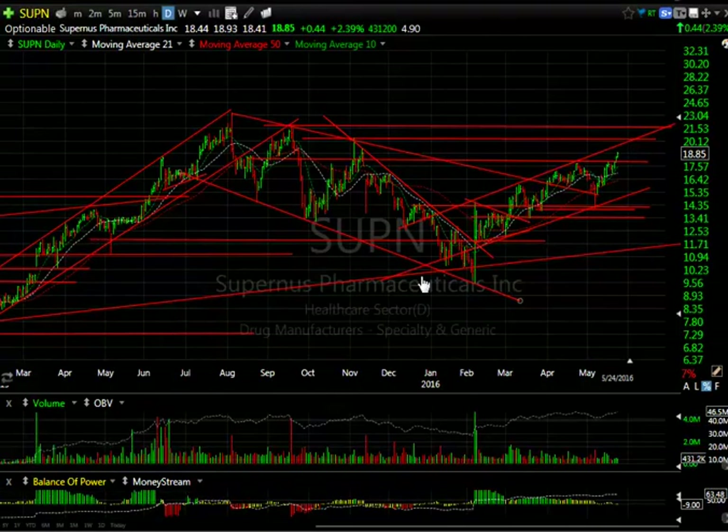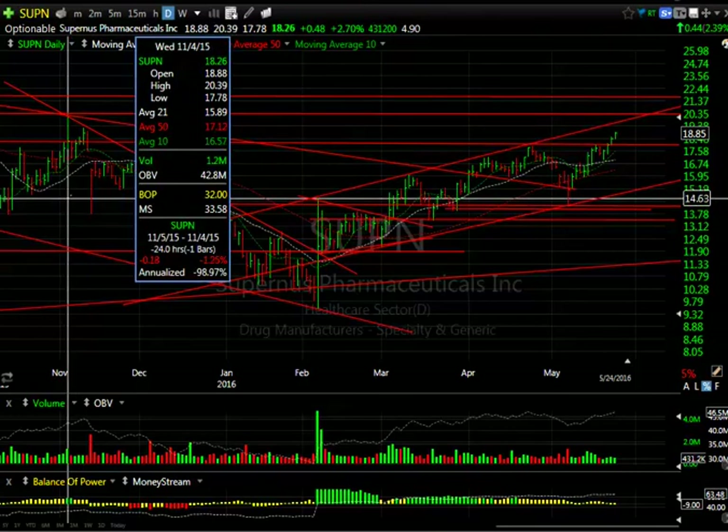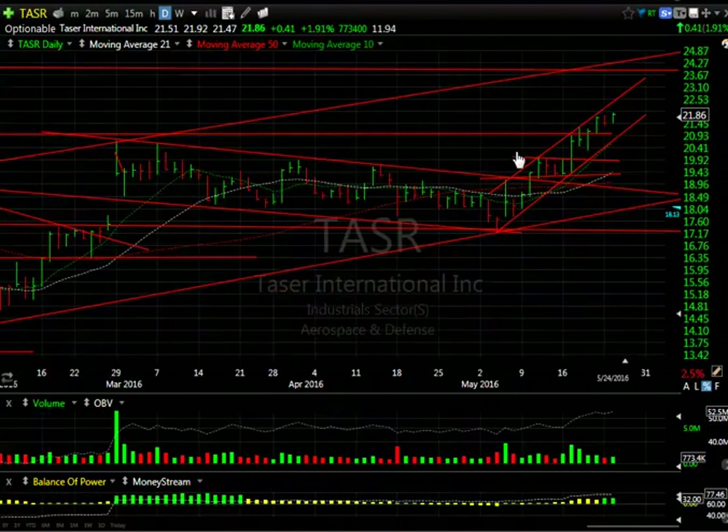SUPN continues in its channel, has been taking out resistance. May very well test first $19.25, and more importantly the $20-$20.50 zone where it could get to. 4.9 days to cover. TASR is finally moving — nice and steady in the rising channel. You can see the pattern here — it shows an extension could take you to $24. 12 days to cover.